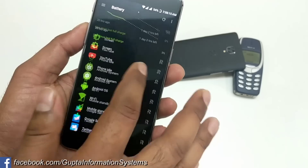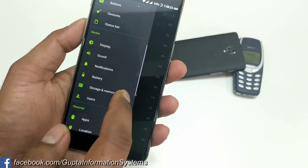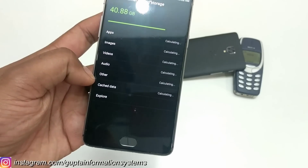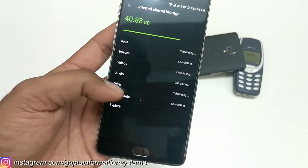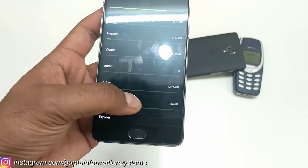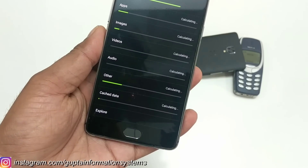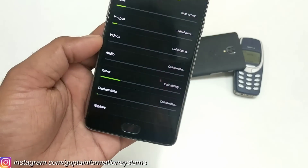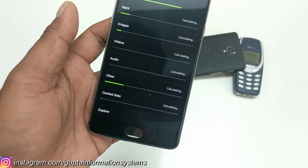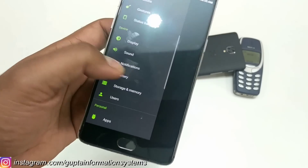Once you've turned that off, go back and go inside the Storage section. Inside Storage and Memory, locate the entry called Cache Data. You can either wait for it to fully load or just clear all the data. I had 1.5 gigabytes of cache data — just clear it and wait until it shows zero. Now it has recalculated and should be pretty fast on the OnePlus 3T.